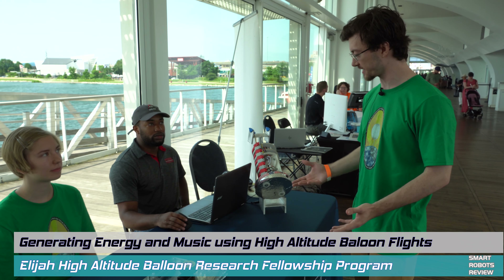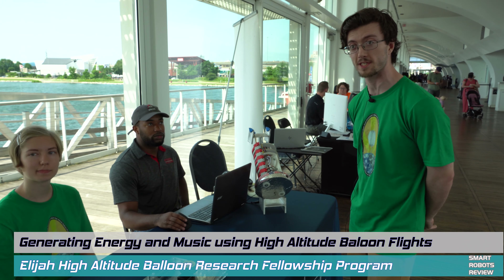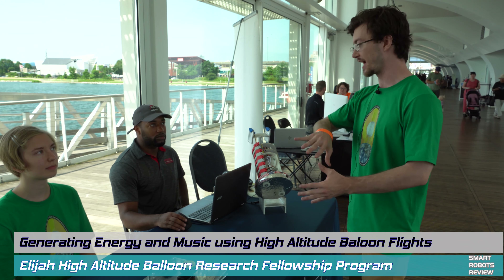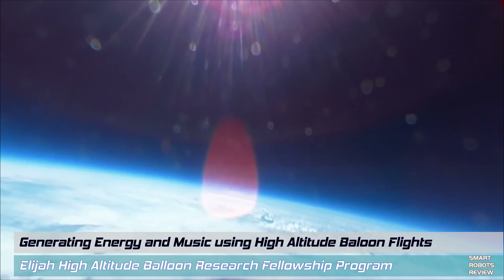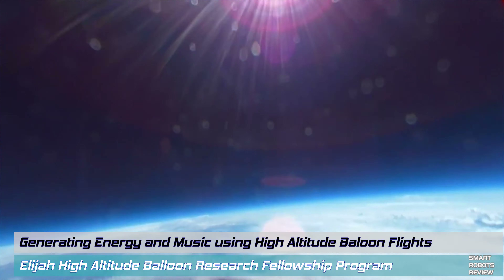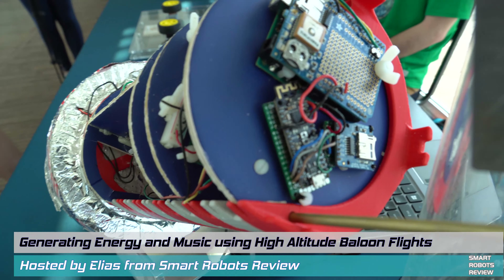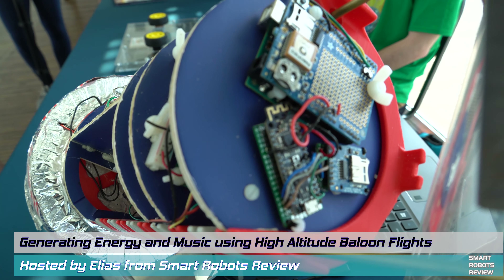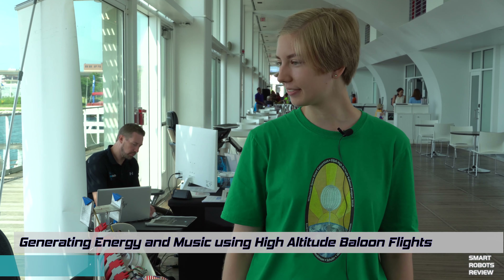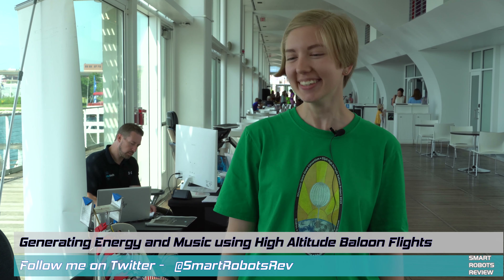Hey everyone, welcome back to Smart Robots Review, the show that reviews robotics and fantastic science from around the world. I'm your host Elias, and in this episode we're going to learn about the experiments students from the Milwaukee School of Engineering and Carthage College are launching to the edge of space using high-altitude balloons. I had the opportunity to interview this year's Elijah high-altitude balloon team to learn how their space-bound payloads will attempt experiments in energy generation and, wait for it, music creation.